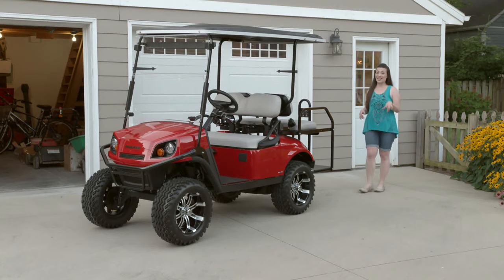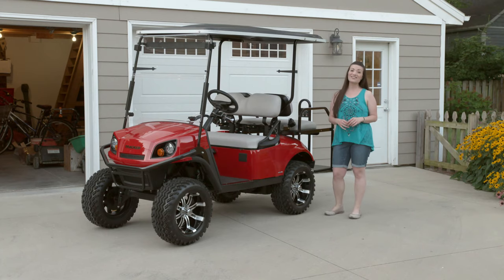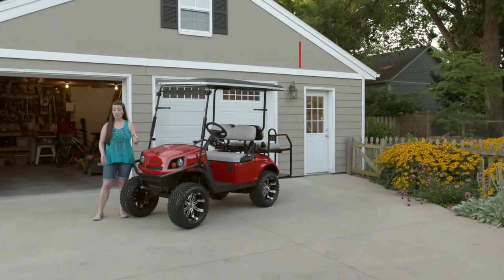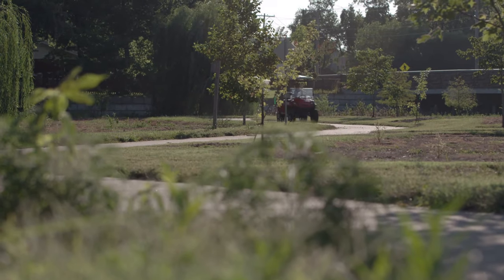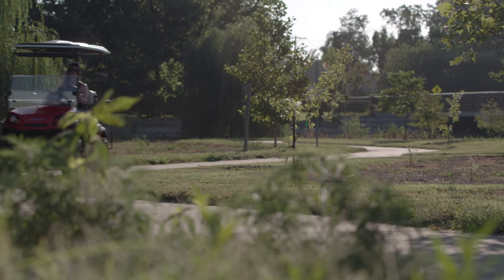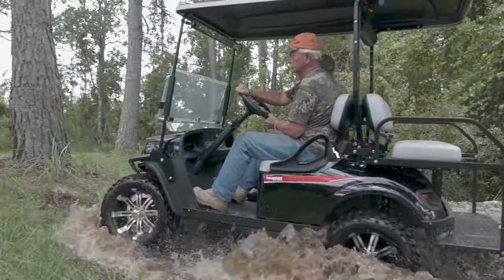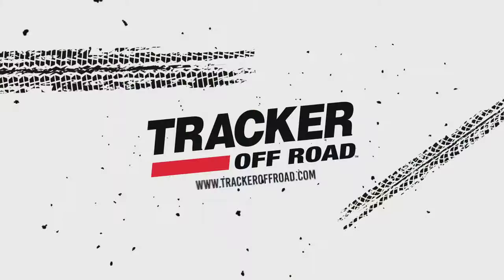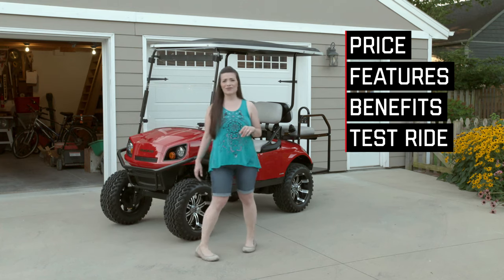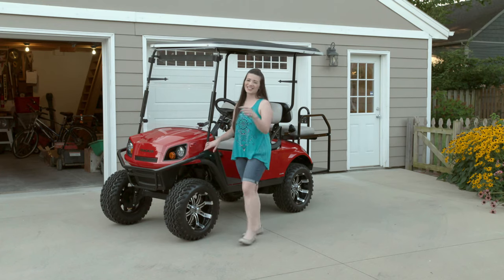Hi everyone, if you're looking for a stylish four-passenger cart that does a great job in almost any situation and at a price that's hard to believe, I may have found it. Today I'm going to be doing a bumper-to-bumper walk around of the Tracker LX4. I'll share everything I can think of about the LX4, so by the end of this video you should have the information you need to make a good decision.